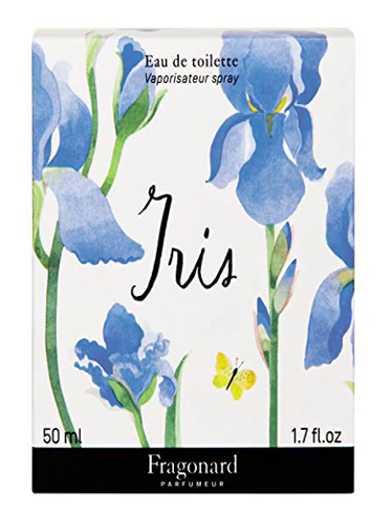Finely crafted in Grasse, France. Additional items sold separately.